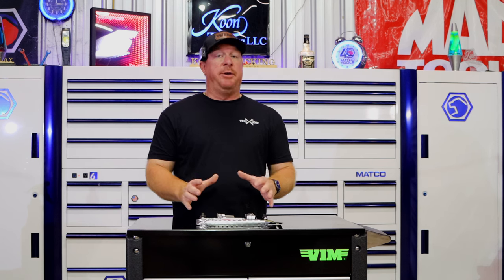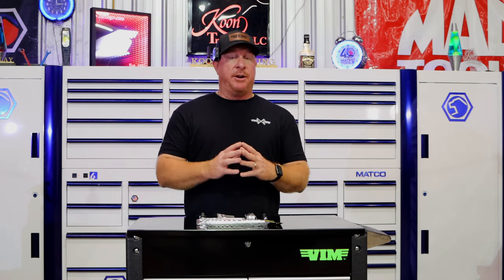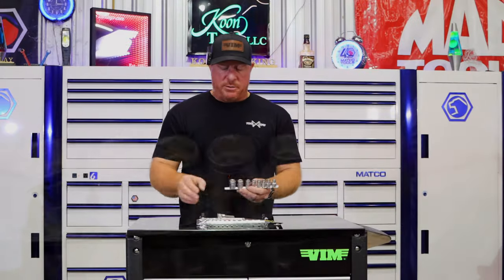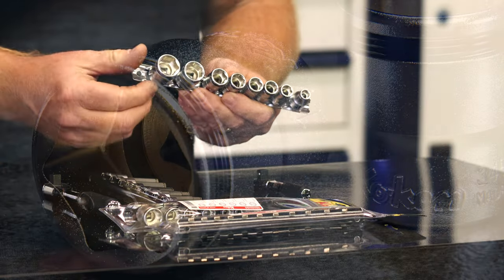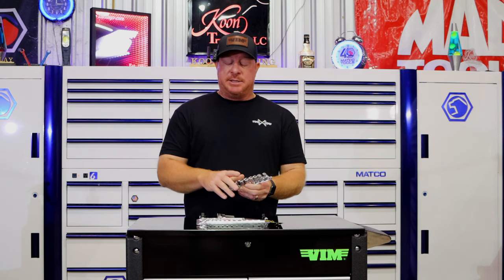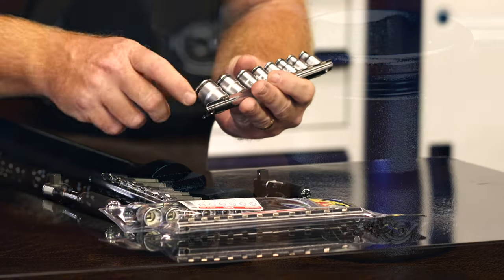The next cool tool line is from Koken. Koken makes some fantastic tools — they're made in Japan and are extremely high quality. One of the things that is awesome is the nut grip socket set. There's a black line that goes around the socket with two indentions on the inside, and it holds bolts without the use of magnets. So nuts or bolts won't be falling out of your socket. They've got shallows, mids, and deeps, and the black line is a quick indicator to make sure you're getting your guy the one he wants.